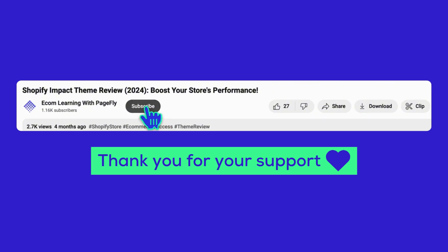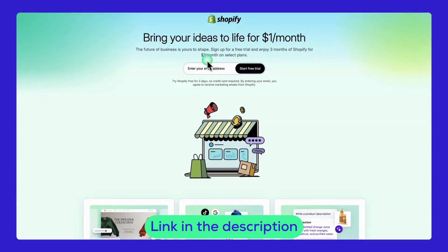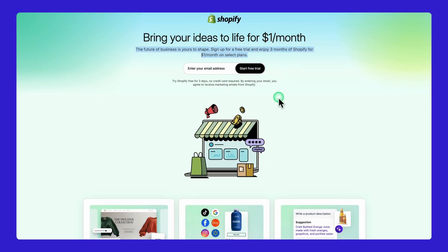Before we start, hit like and subscribe for more Shopify insights, and drop your questions in the comments. If you're not on Shopify yet, grab a free trial using the link in the description. Now, let's dive into the Flow theme.